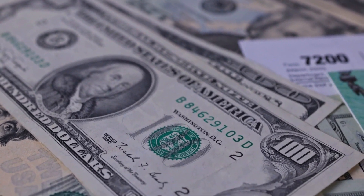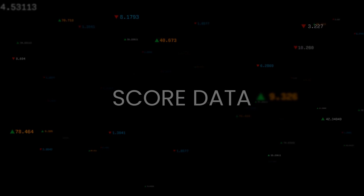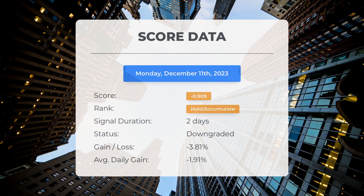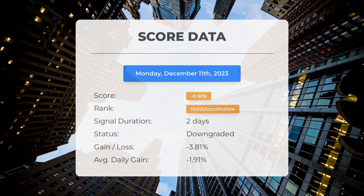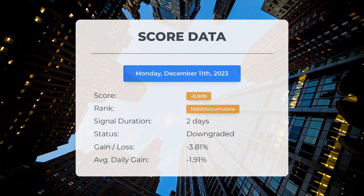Please keep in mind that this video is for informational purposes only and should not be considered as financial advice. Since December 8th, 2023, our system has ranked Super Microcomputer as a hold/accumulate, giving it a score of negative 0.91. The stock has experienced some ups and downs, currently resulting in a loss of negative 3.81% since our initial hold/accumulate recommendation — meaning the stock has been losing about 1.91% per day since it was listed as hold/accumulate.